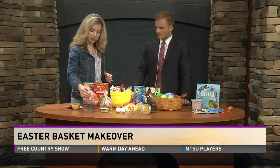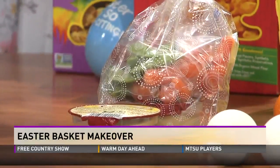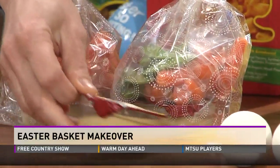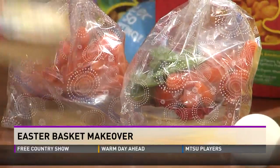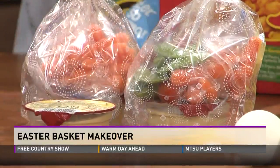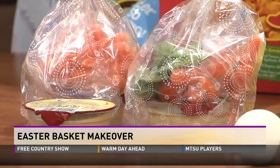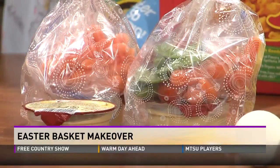What would Easter be without some rabbit food? So, a lovely little hummus — an individual portion of it — and whatever veggies your kids might like. It would be good to just put in a little bag. You can convince them, you know? The rabbit's going to eat this — you can eat it too. That's one way you've got to convince them.